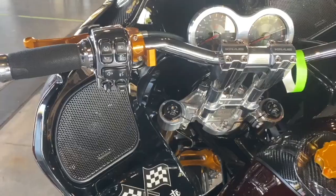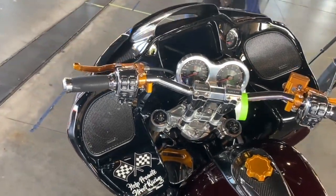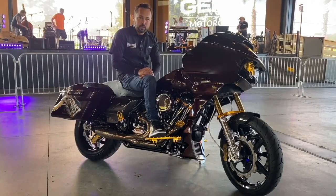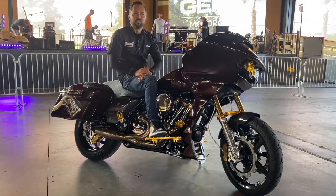What really was a big point for me was the handlebars, the suspension, and the brakes. This bike really transformed overnight once those additions were made to it.